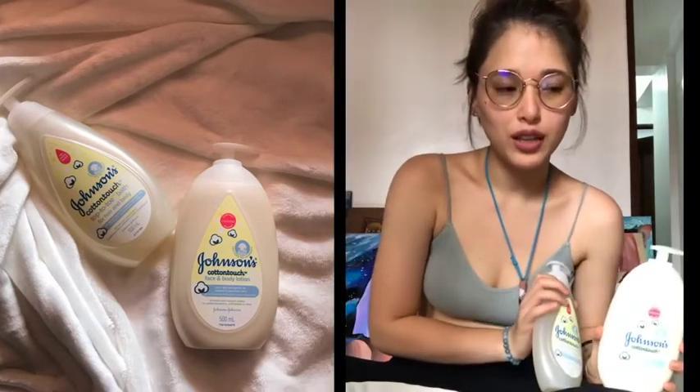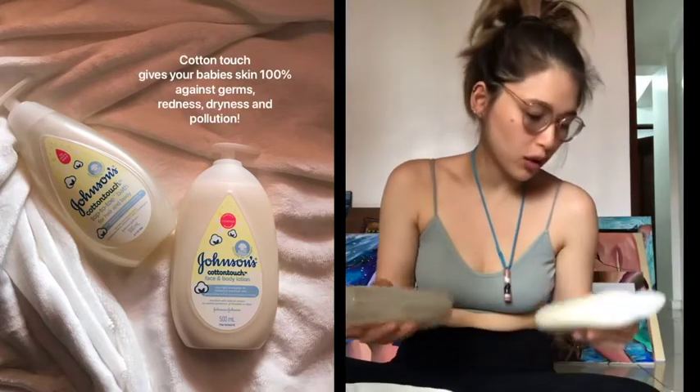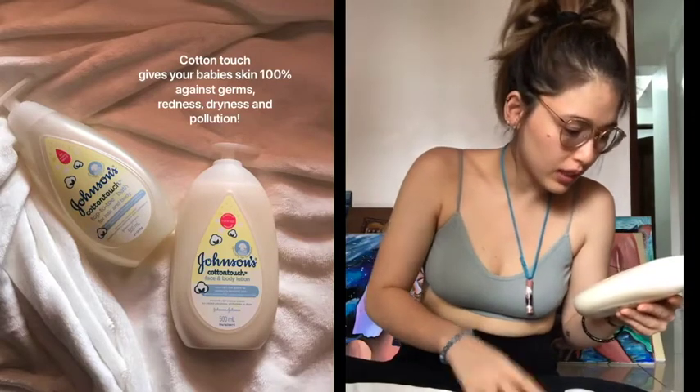I noticed that it didn't do any damage to his skin — 100% protection from germs, redness, dryness, pollution, and all of that.